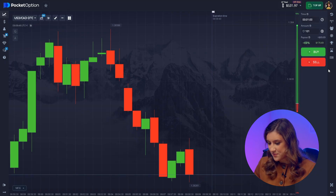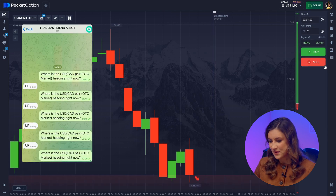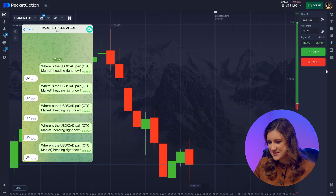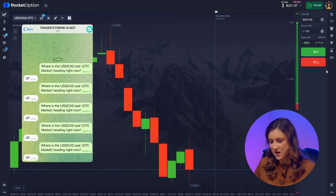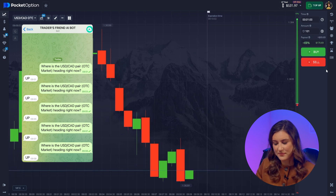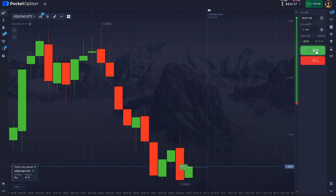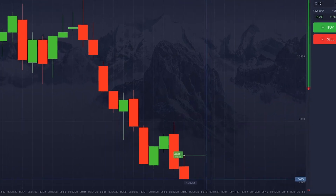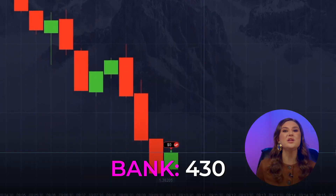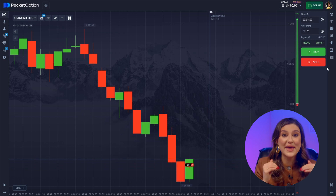Alright, here's our final round with the bot — we're going big: $101. Come on, bot, don't fail me now. The bot says the chart's going up again. I'm really doubting this one, but okay, since this is a challenge, I'll go for it. I knew it — I knew that couldn't be right. The bot was wrong again.